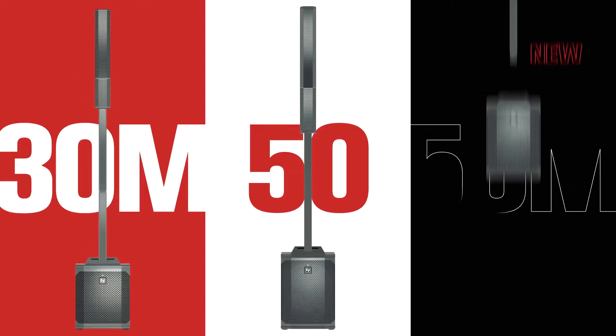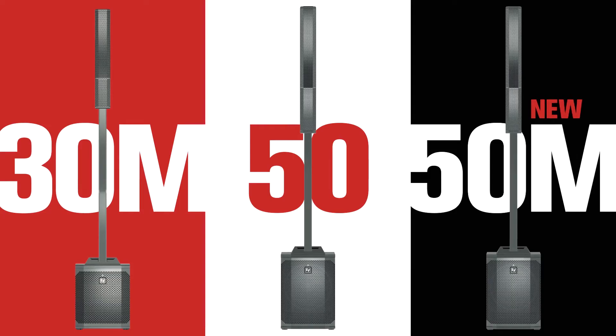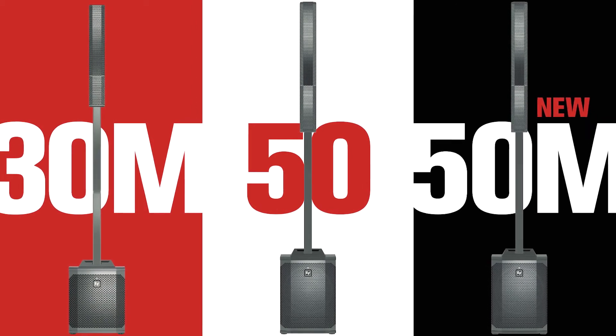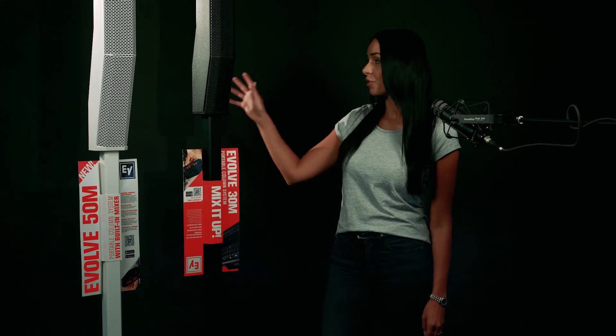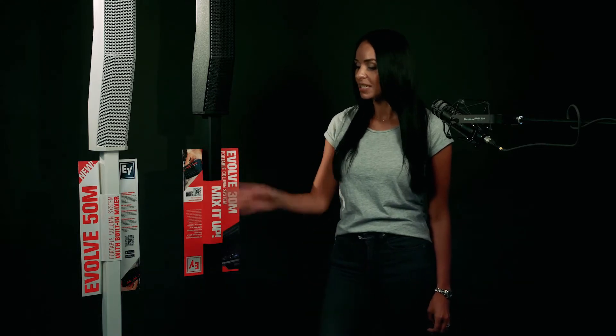Our current lineup includes the EVO 30M and EVO 50/50M. All Evolve models are designed in the same form factor. The main difference is first seen with the subwoofer — the 30M uses a 10 inch, compared to the 50 versions which use a 12 inch sub. For the 30M, the column array has six 2.8 inch neodymium drivers, leading to an overall SPL level of 123 dB. The 50s have eight 3.5 inch neodymium drivers, with an overall SPL output of 127 dB for the entire system.